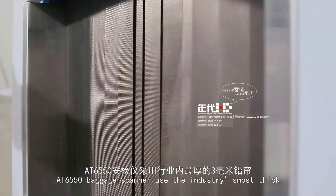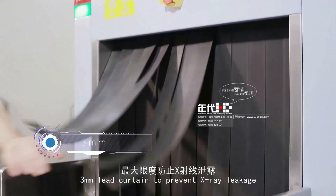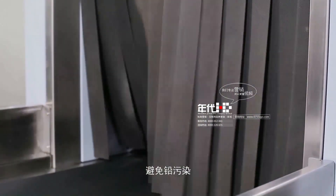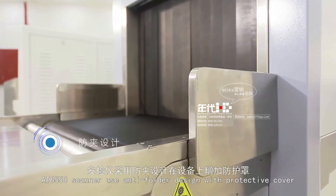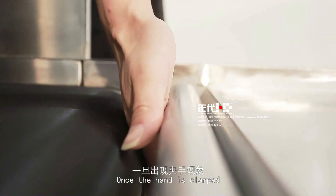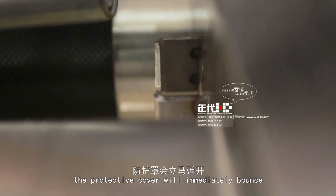The AT6550 baggage scanner uses the industry's thickest 3 mm lead curtain to prevent X-ray leakage and avoid lead pollution. The AT6550 scanner also uses an anti-folder design with a protective cover. Once a hand is clamped, the protective cover will immediately bounce back.